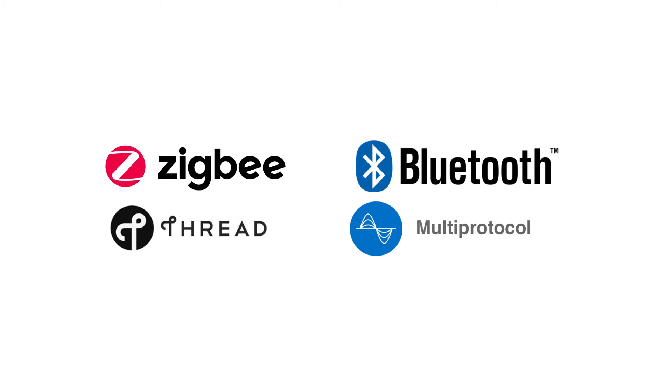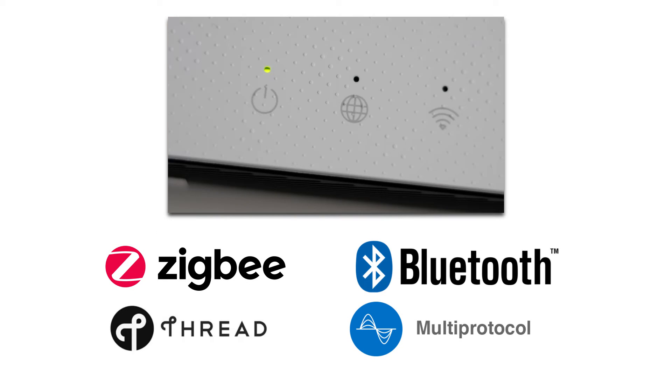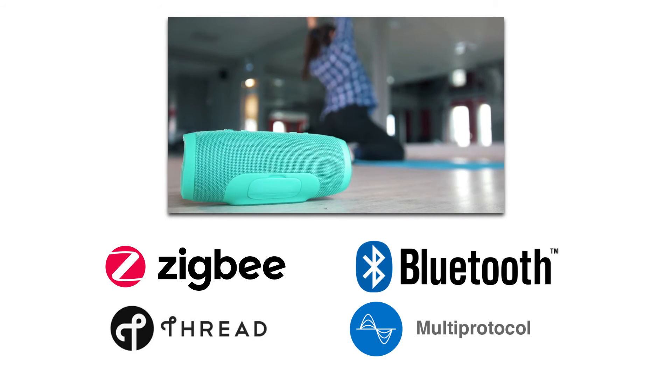these SoCs are ideal for line-powered IoT products including gateways, hubs, lights, smart speakers, and electric meters.